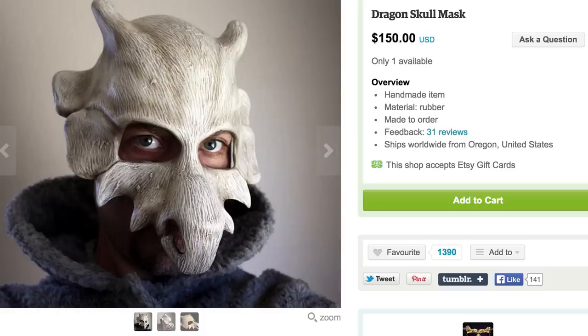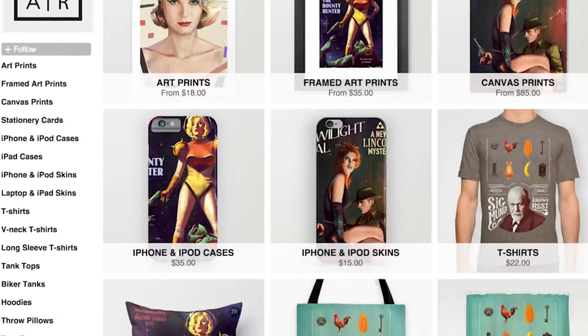But just to be safe, put on this amazing Cubone mask and check out these Nintendo games reimagined as the covers of pulp novels.